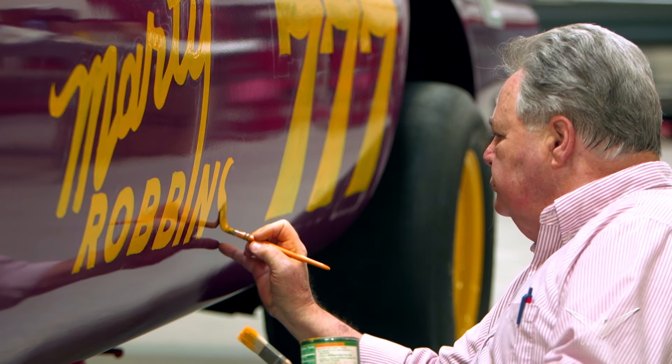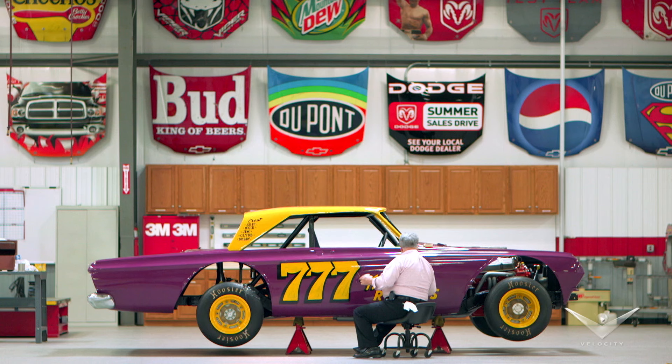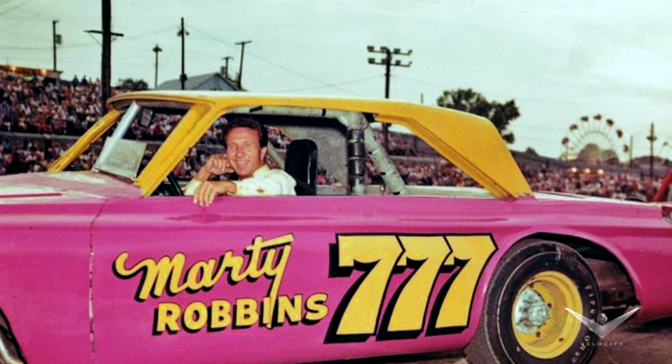Marty sat right beside Ken the whole time he was lettering it, and they talked throughout. Ken remembered him as a very personable guy — just a great person to be around.